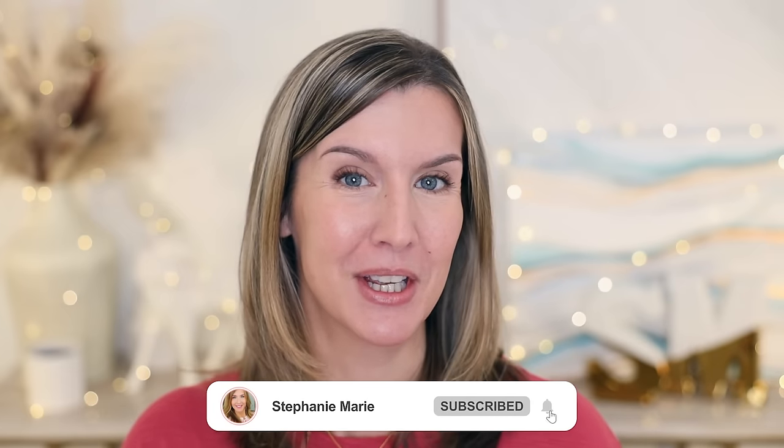Welcome back to my channel, and welcome if you're new. Let's start with the morning part of my skincare routine and then move into the nighttime.